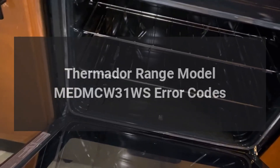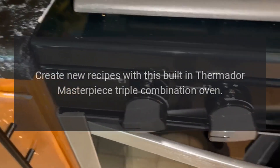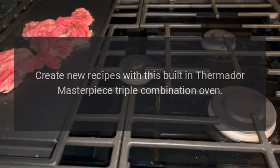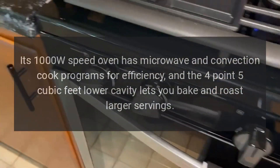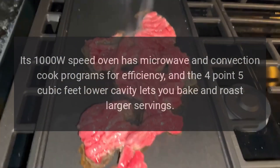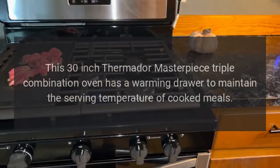Thermidor range model MEDMCW31WS error codes. Create new recipes with this built-in Thermidor Masterpiece triple combination oven. Its 1000W speed oven has microwave and convection cook programs for efficiency, and the 4.5 cubic feet lower cavity lets you bake and roast larger servings. This 30-inch Thermidor Masterpiece triple combination oven has a warming drawer to maintain the serving temperature of cooked meals.